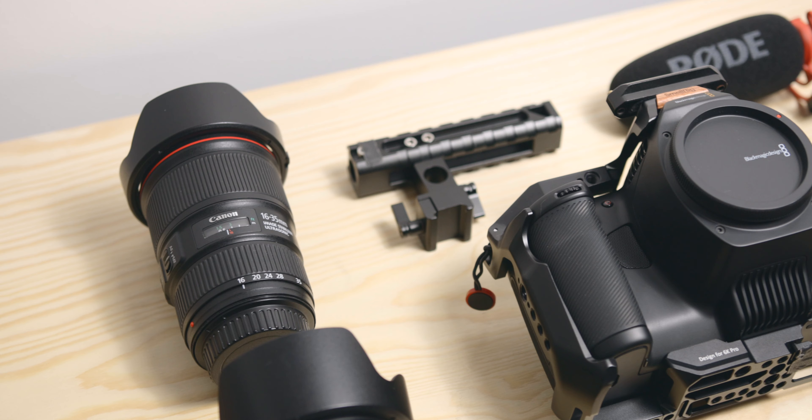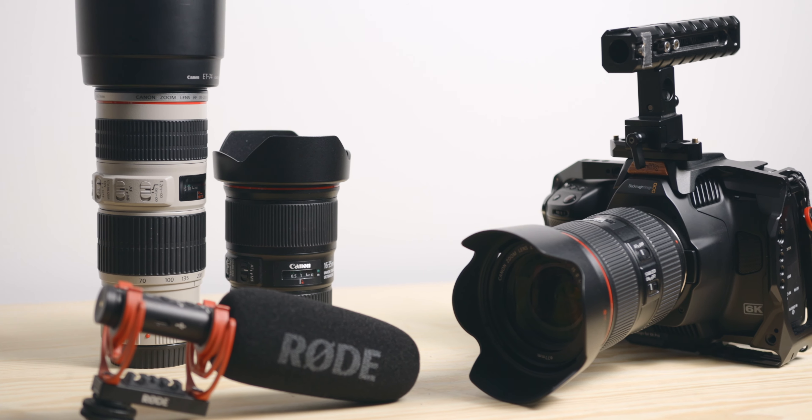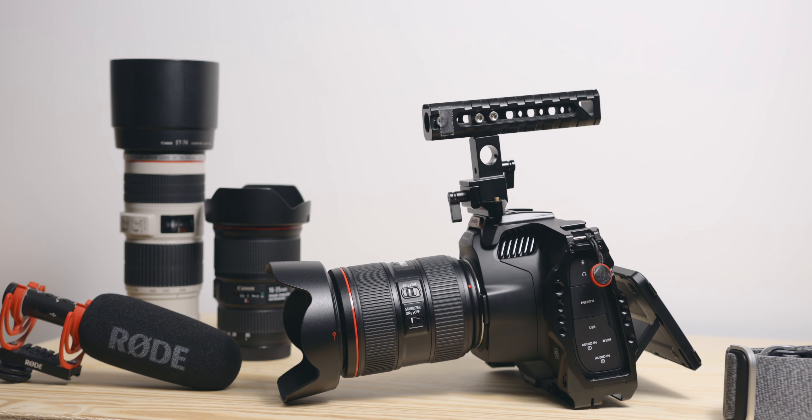This video is sponsored by Film Convert. Hey guys, Flo from Afterlens here — I'm a French-Australian filmmaker based in French Polynesia, and today we're talking gear.